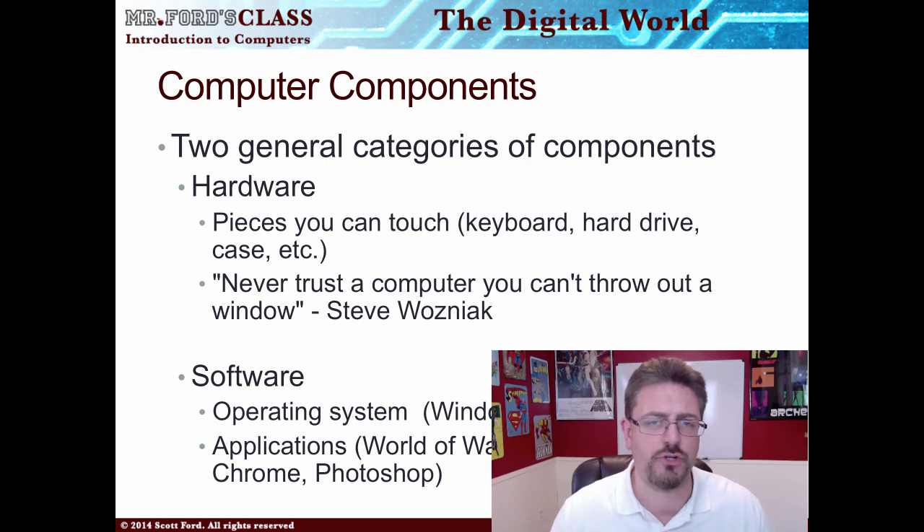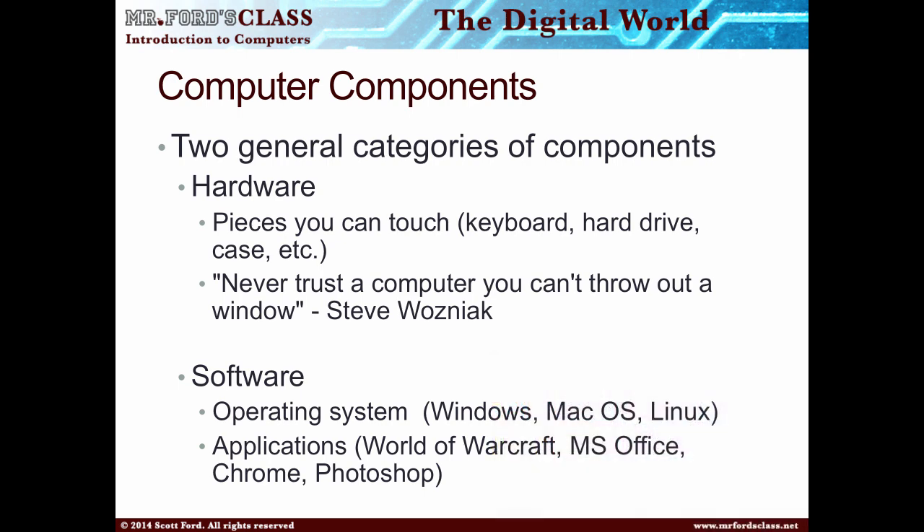The components of a computer: there are two general components — hardware and software. Hardware is the topic of lesson two; it's the physical pieces of the computer you can touch: keyboards, hard drives, cases, etc. Steve Wozniak, co-founder of Apple, had a great quote: 'Never trust a computer you can't throw out a window.' Software is your apps and operating system — Windows, Mac OS, Linux. Apps like World of Warcraft, Microsoft Office, Chrome, and Photoshop are examples of software.